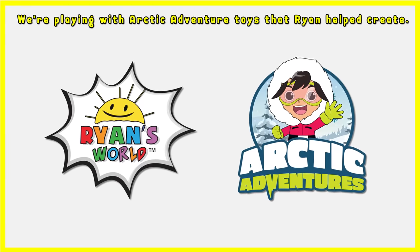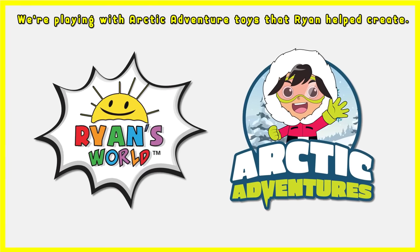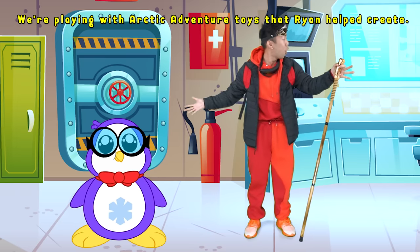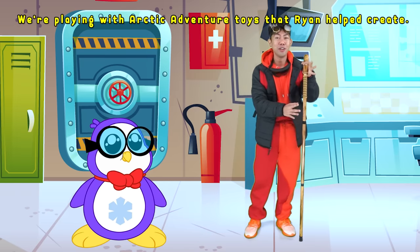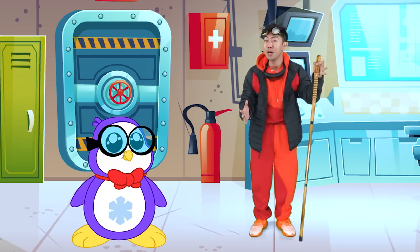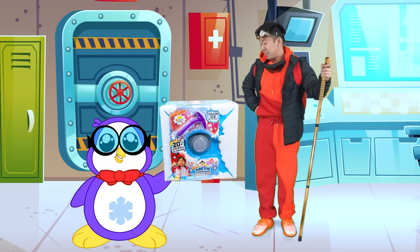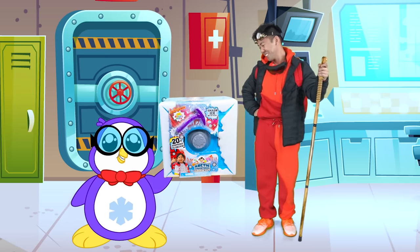We are playing with Arctic Adventure toys that Ryan helped create. Greetings, everyone, and welcome to the Arctic Research Station. We've been here for a week studying what life is like in the most northern part on Earth. And we just received a care package from Ryan.